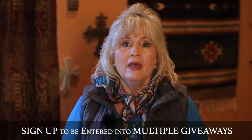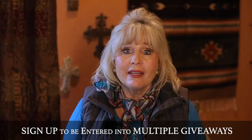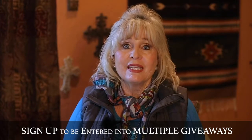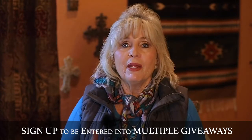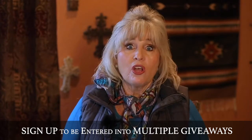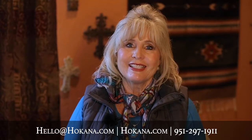Everybody who signs up gets entered in a drawing for a free gallon of Equine Omega Complete — the best hair and coat supplement there is — as well as a free pair of tendon ice boots from Ice Force. Super great boots, all of you need them. You won't be sorry when you sign up for this clinic series.